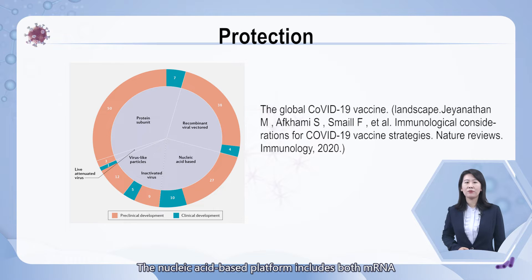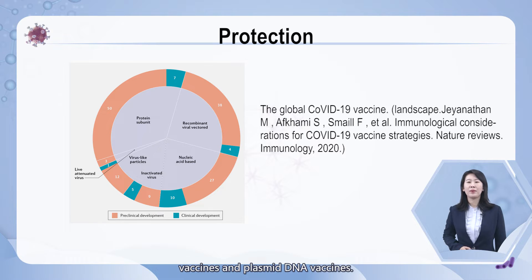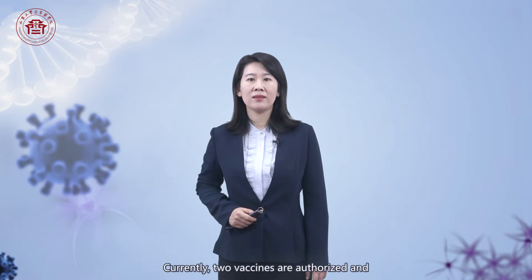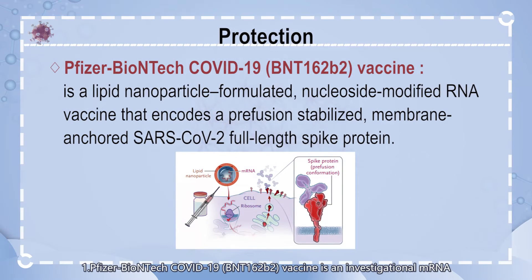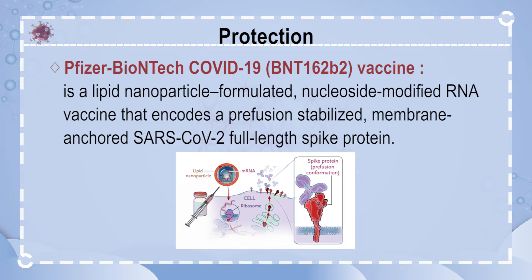The nucleic acid-based platform includes both mRNA vaccines and plasmid DNA vaccines. Currently, two vaccines are authorized and recommended to prevent COVID-19 in the United States. The first, Pfizer-BioNTech COVID-19 BNT162B2, is an investigational mRNA vaccine developed by Pfizer and BioNTech. BNT162B2 is a lipid nanoparticle-formulated, nucleoside-modified RNA vaccine that encodes a prefusion-stabilized, membrane-anchored SARS-CoV-2 full-length spike protein.